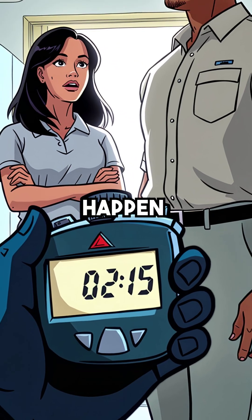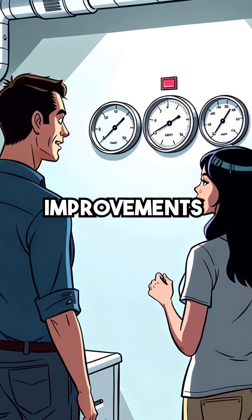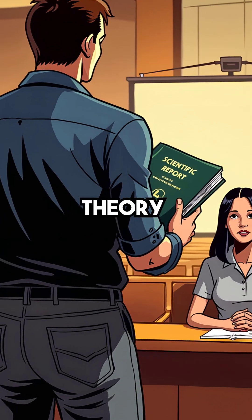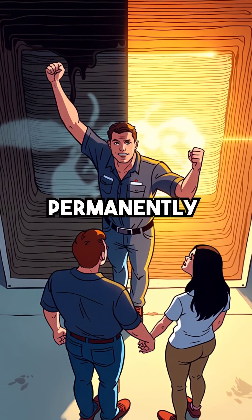Fifth, measurable improvements happen within minutes of proper treatment. Your gauges will show real delta-T improvements almost immediately after the solution cycles through. This isn't theory — it's proven science with instant measurable results that restore your system's lost power permanently.